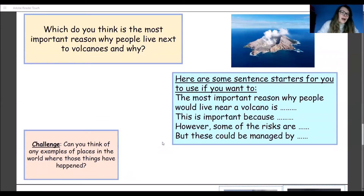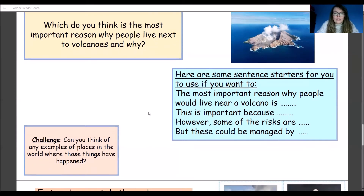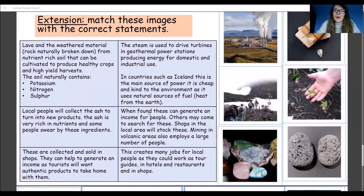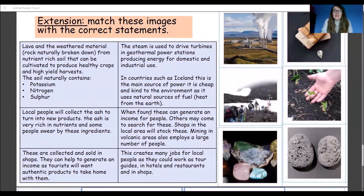There are lots of examples in Europe, lots in America, lots in Asia as well. Have a think of any volcanoes where there are large populations nearby. And if you still want to do a bit more on volcanoes, there is a little extension here for you.